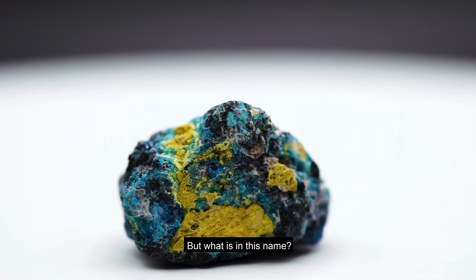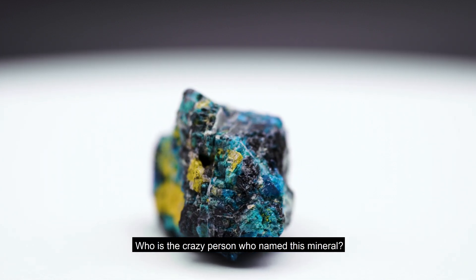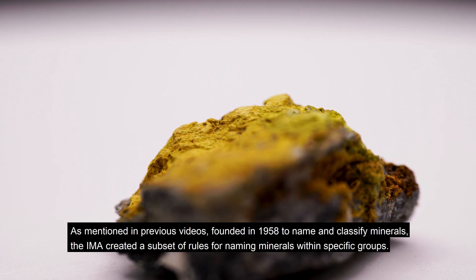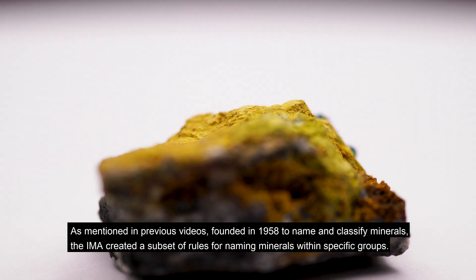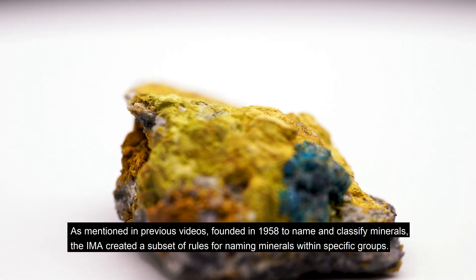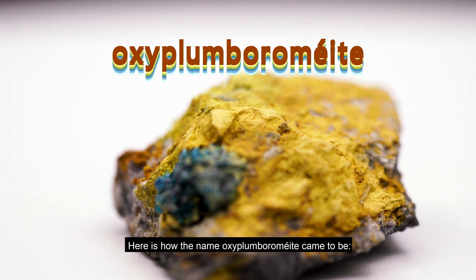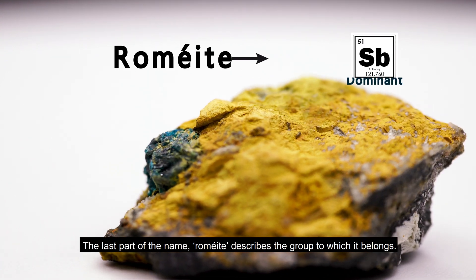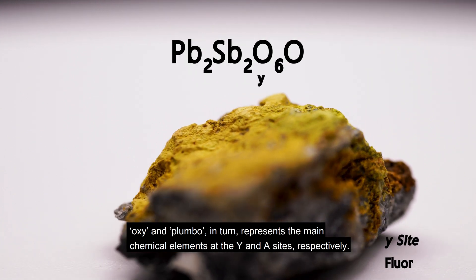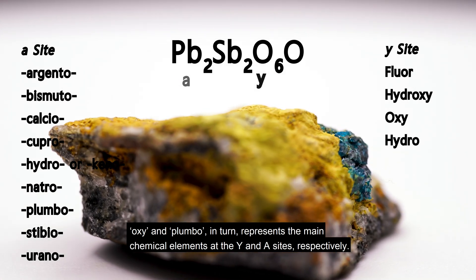Oxyplumbromii. But what is in this name? Who is the crazy person who named this mineral? This person might not be so crazy after all. As mentioned in previous videos, founded in 1958 to name and classify minerals, the IMA created a subset of rules for naming minerals within specific groups. Here is how the name Oxyplumbromii came to be. The last part of the name, Romii, describes the group to which it belongs. Oxy and Plumbo, in turn, represent the main chemical elements at the Y and A sides respectively.